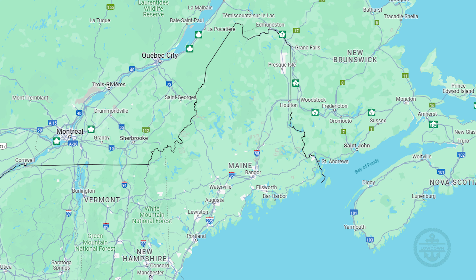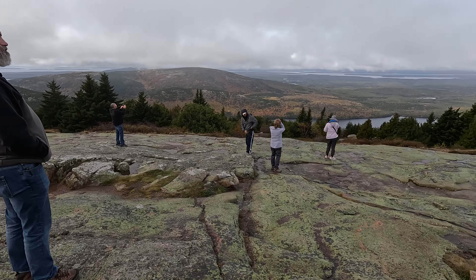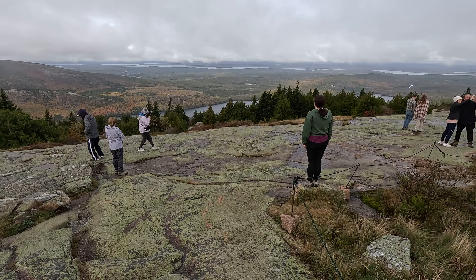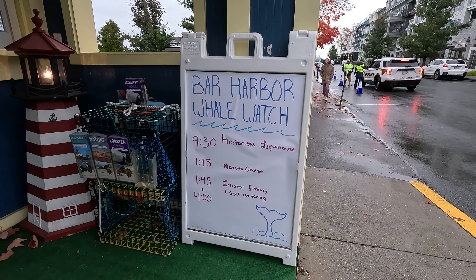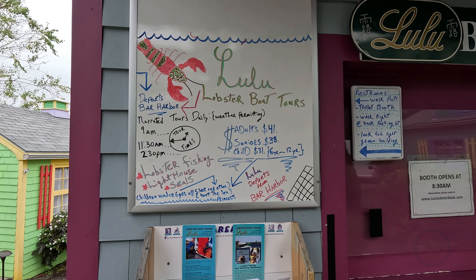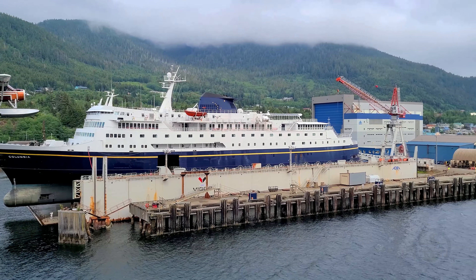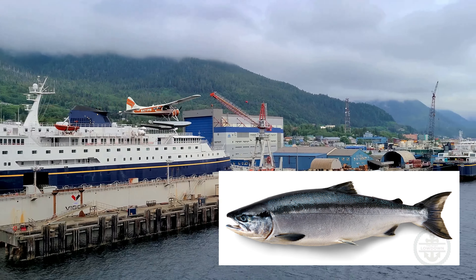Bar Harbor is on Mount Desert Island in southern Maine, which includes Acadia National Park, one of the most visited national parks in America. The park is the main attraction here, but you can explore whale watching and lobster boat rides as well. Look, it's Maine — if you don't like that certain crustacean, it's like going to Alaska and not liking salmon. What are you going to do?